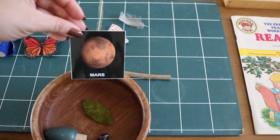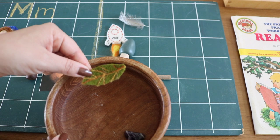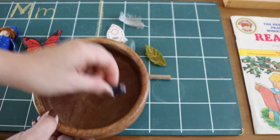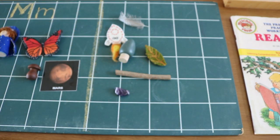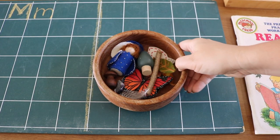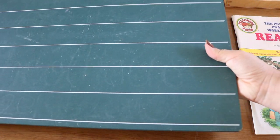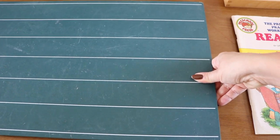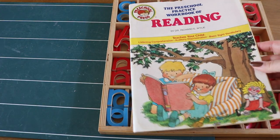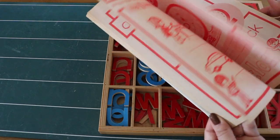For the phonetic sound basket, I've provided a combination of small objects that begin with the 'mmm' sound and some that do not. We'll go over each one together, emphasizing the beginning sound, and sort them.